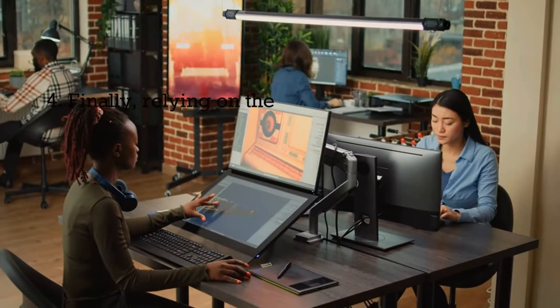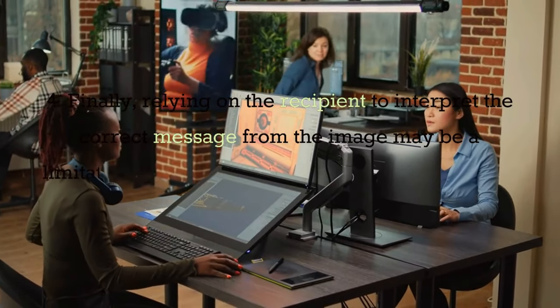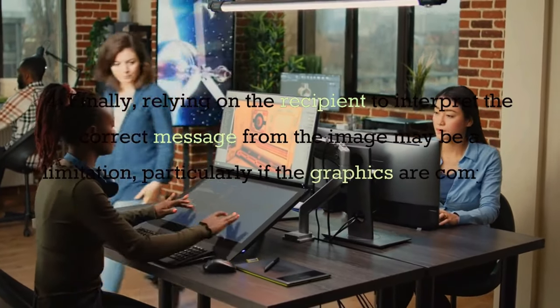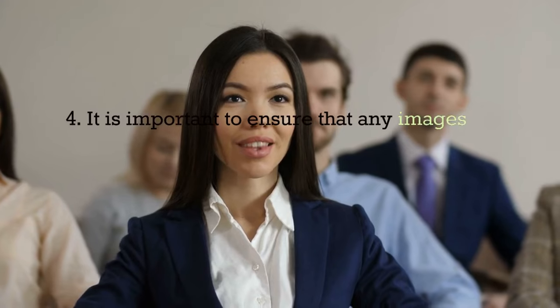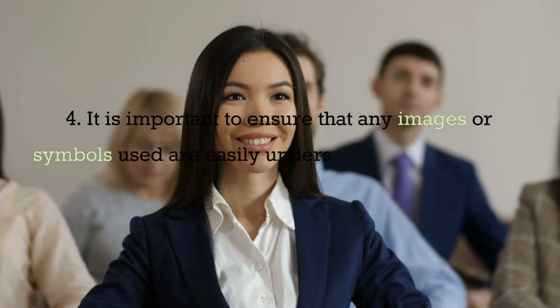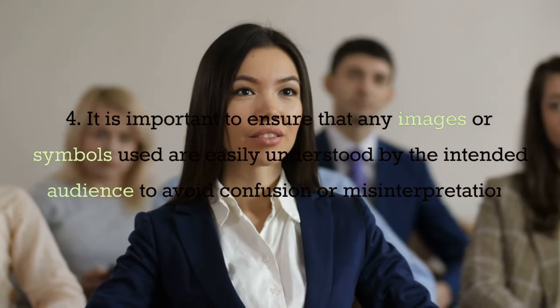Finally, relying on the recipient to interpret the correct message from the image may be a limitation, particularly if the graphics are complex or open to multiple interpretations. It is important to ensure that any images or symbols used are easily understood by the intended audience to avoid confusion or misinterpretation.